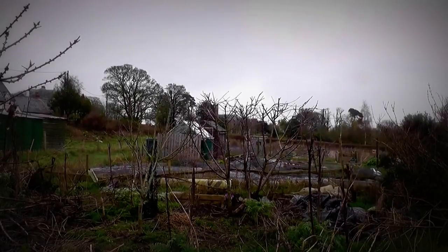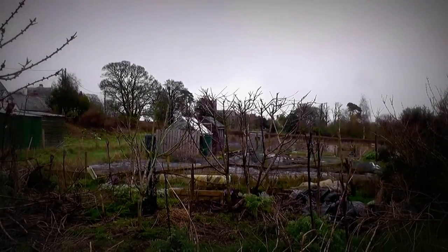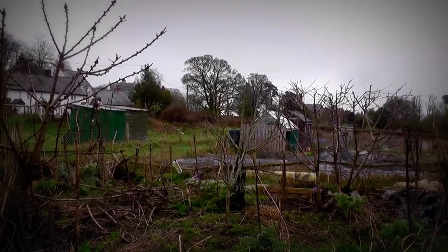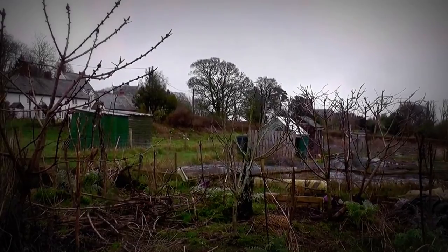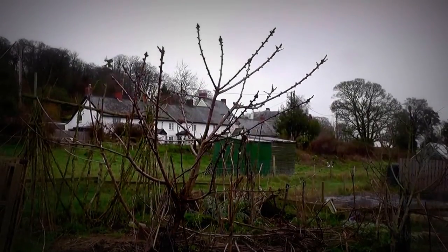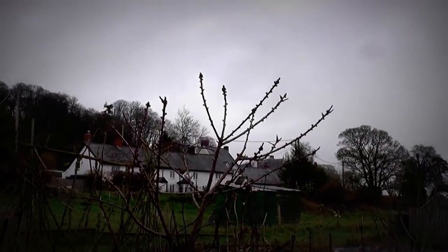The one on the end there is a cherry tree, then in the middle is an apple tree — John Gold — and then another cherry tree here which I've had to prune even more. But on the tops you can see the fruiting buds.